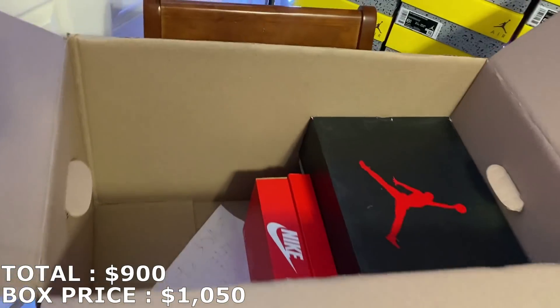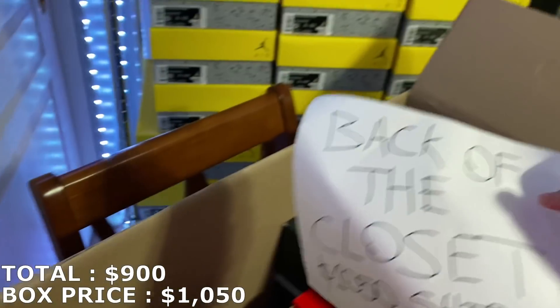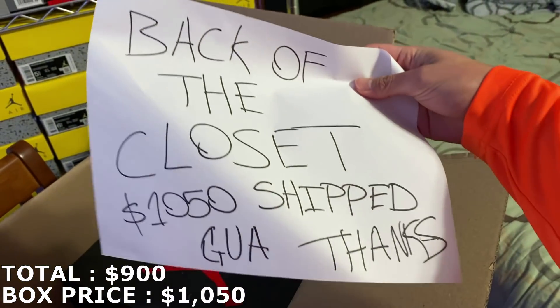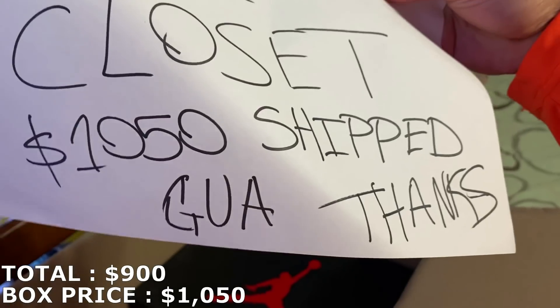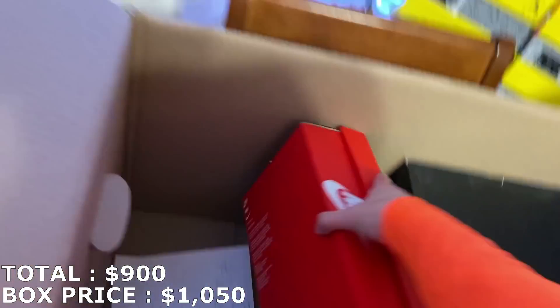I just checked my DMs — this is actually a $1,050 box; I think he added $50 for shipping. Either way, it already looks like it's going to be worth it.